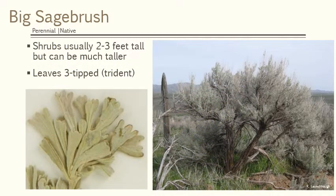Big sagebrush is something you all should know. If you live in the West, it's an iconic species of the largest ecosystem in North America. There are actually three subspecies of big sagebrush, but they all share the main characteristic: they can be two to three feet tall, and they have leaves that have three tips. In fact its scientific name is Tridentata — three tips. So look for a sage-colored leaf that has three toes or three tips at the end.